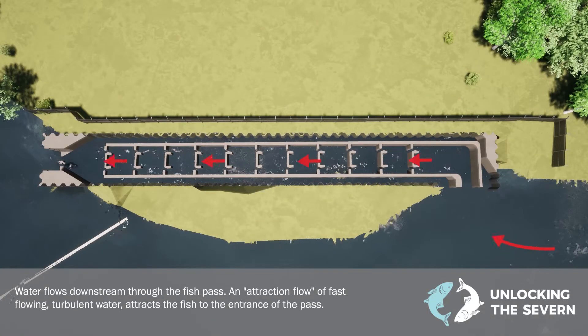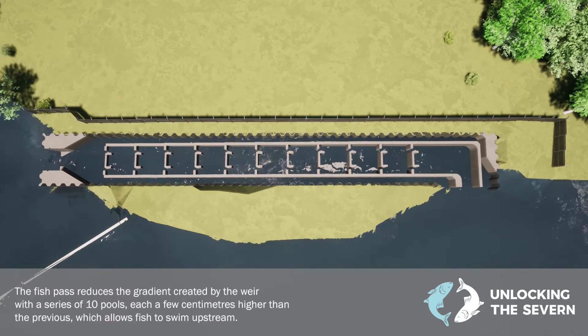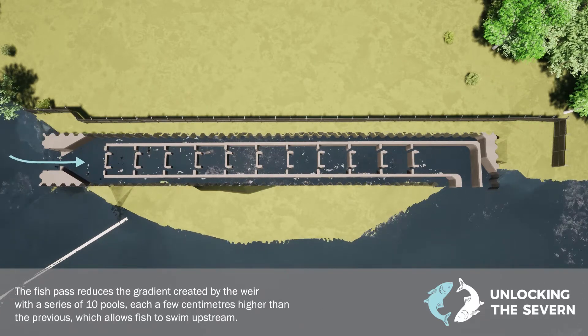Water flows downstream through the fish pass, and an attraction flow of fast-flowing turbulent water attracts the fish to the entrance of the pass.